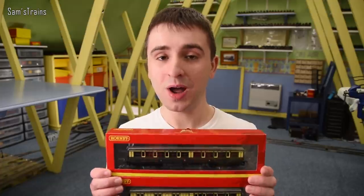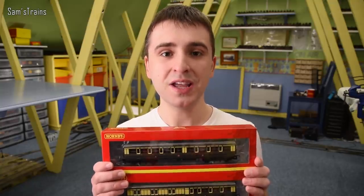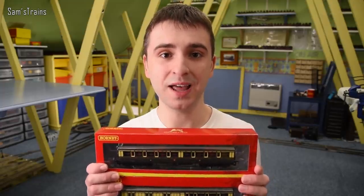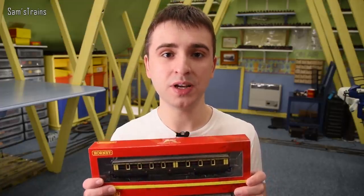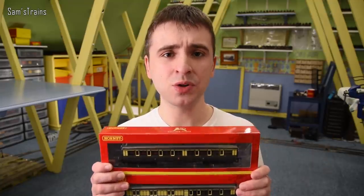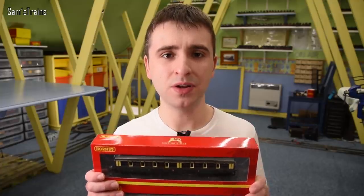I bought these from a train fair - they cost me 25 pounds each. If I'd known what the price from retailers was I might have bought them new, because these were second hand. I'm assured they were in mint condition, but you can pick these up from retailers like Hattons or Rails of Sheffield for about 30 quid. The full RRP is I believe 36 pounds 99 from Hornby.